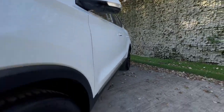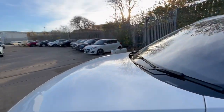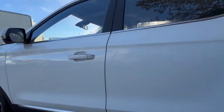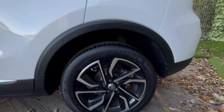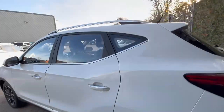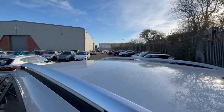This one has 27,000 miles, making it a very well-priced vehicle — great value for its next owner. Fully unmarked wheels all round, no scuffs or scrapes. Great condition throughout.